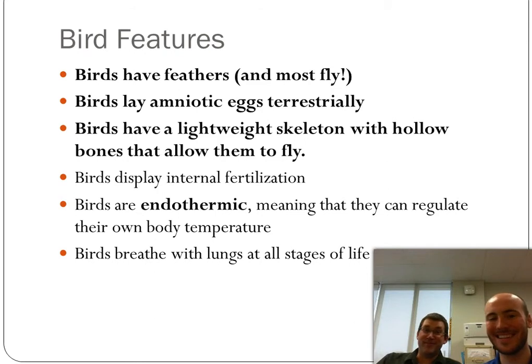Birds have a very lightweight, hollow skeleton. And why is this advantageous? Because they fly, and in order to fly, it's good to be light.